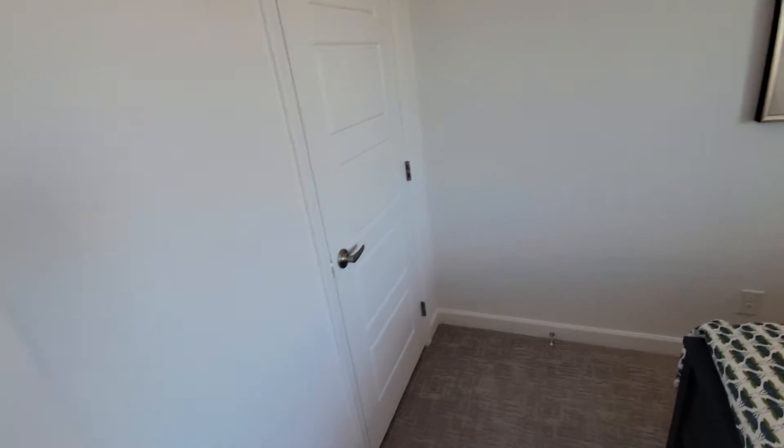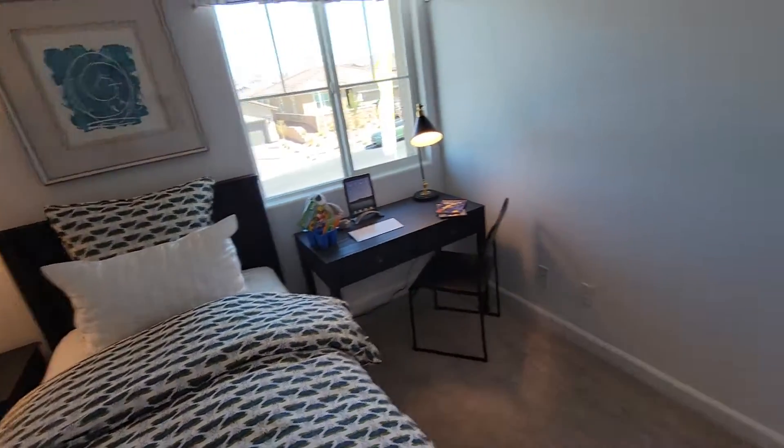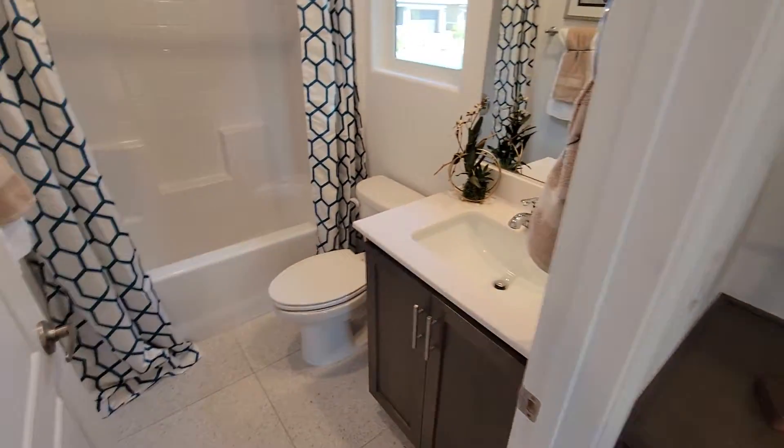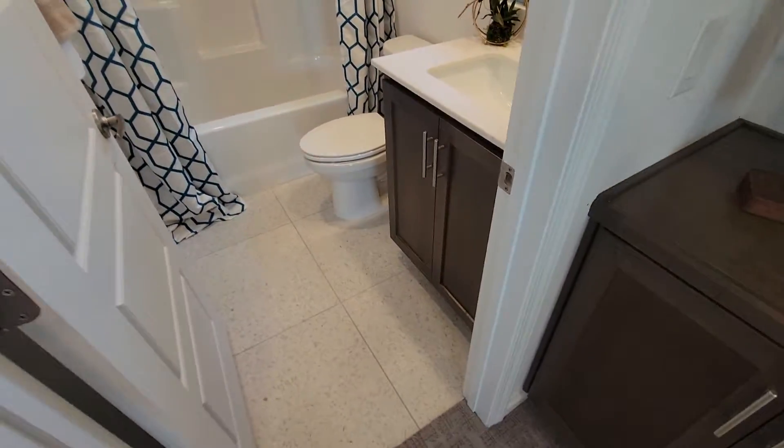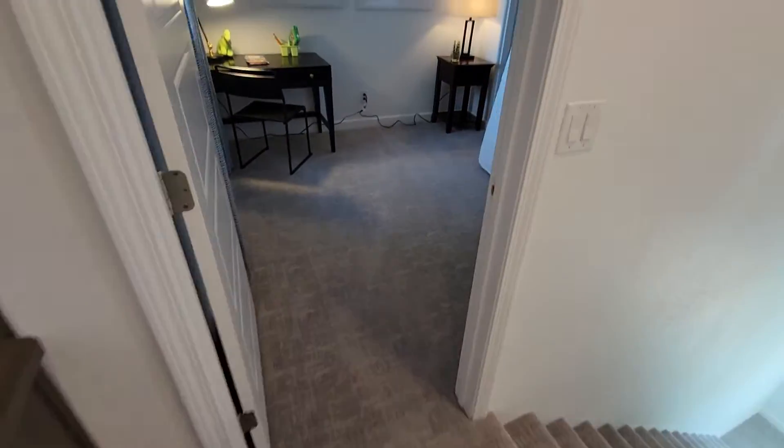Small bedroom here with a little closet, and the guest bath — looking good. Small, but it's a small house.